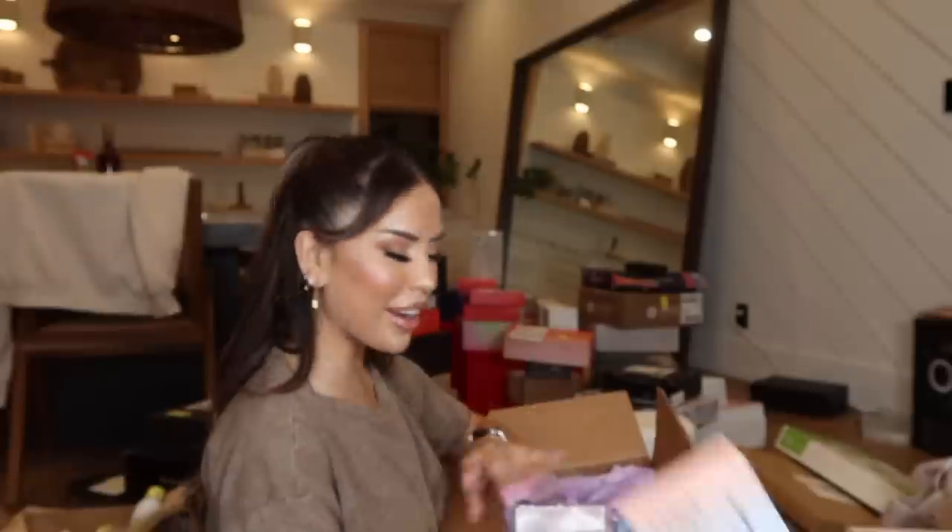I got the new Flowerbomb Ruby Orchid perfume and I'm super excited to spray this on. I haven't smelled this since it launched — very similar to the original with an obvious slight change. The key notes are vine peach, ruby orchid, and bourbon vanilla. It's a little more warm but sweeter at the same time.